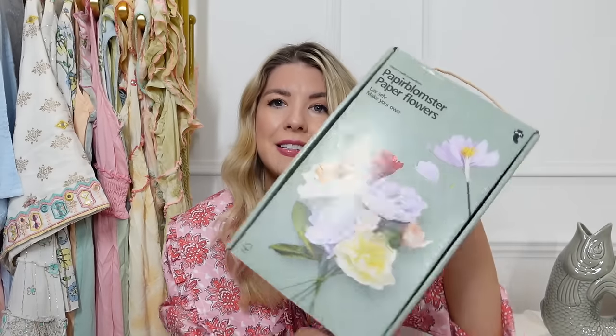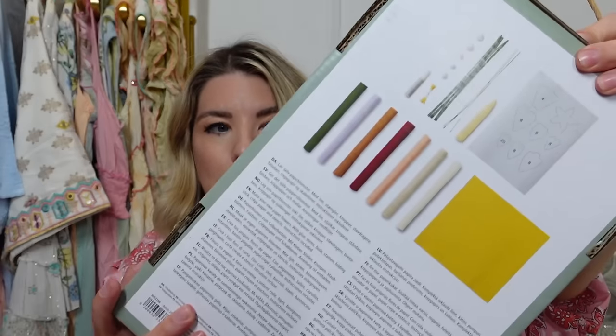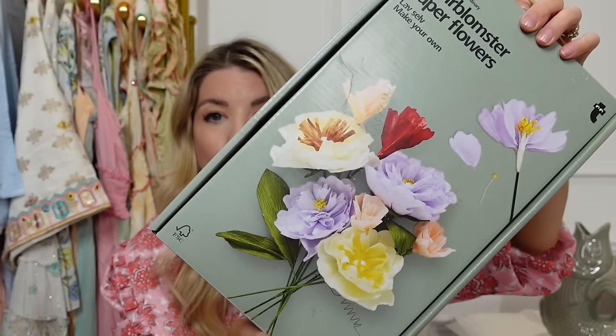I've also got a few bits from Tiger — or Flying Tiger, I'm never sure of the full name. First, a little make-your-own paper flowers kit — it comes with all the crepe paper and everything. I don't know when I'll get the chance to do it but I just thought it was really nice, and it would make a sweet spring gift for someone too. Then I got the most beautiful little mugs — I have mugs for Christmas and Halloween, so I felt it was right to have some very special spring mugs.